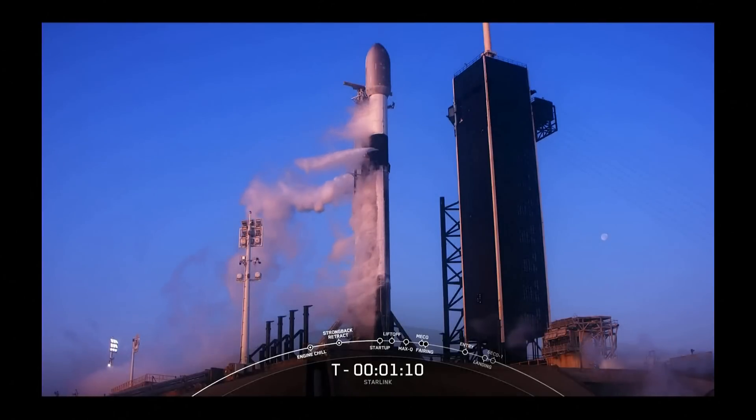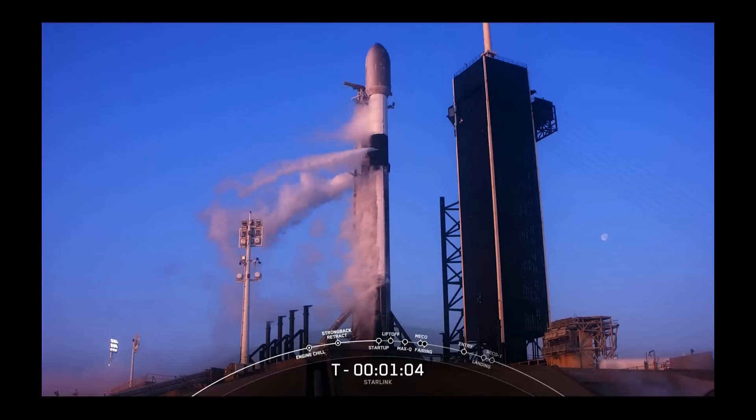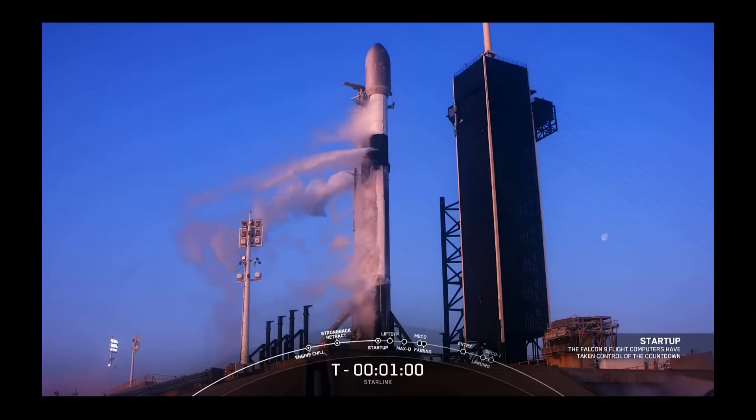We're coming up on the T-minus one minute mark. At that time the flight computers will take over the launch countdown. Falcon 9 is now in startup — we are just waiting on the final call from the launch director.